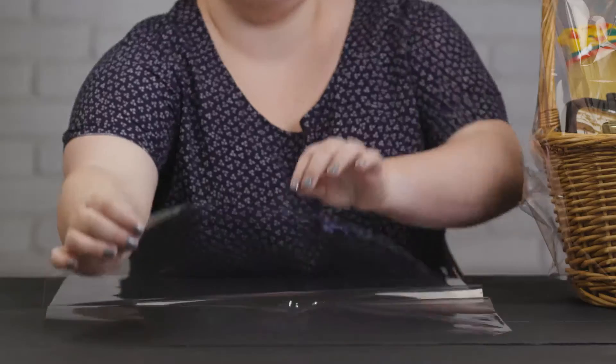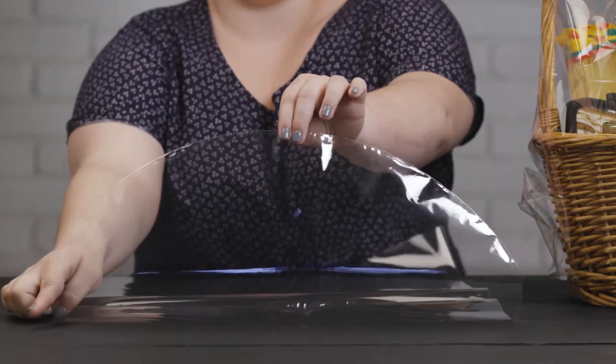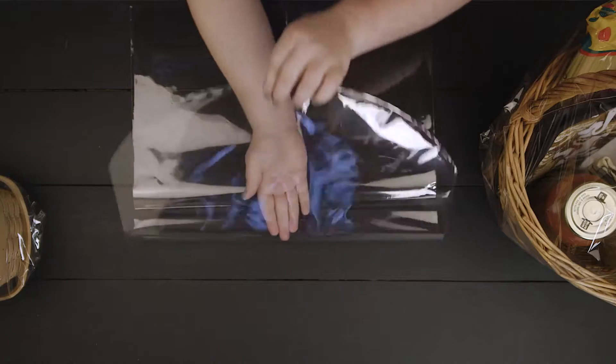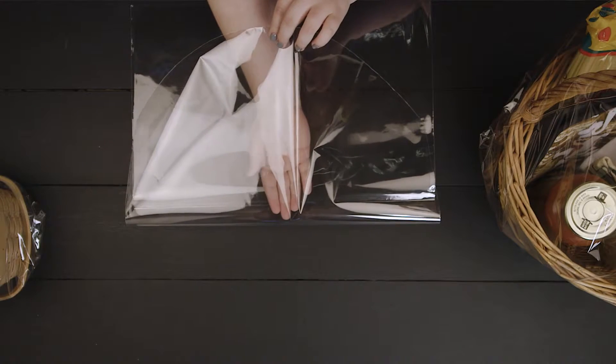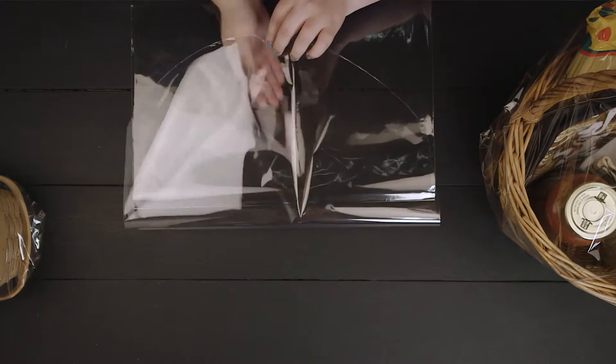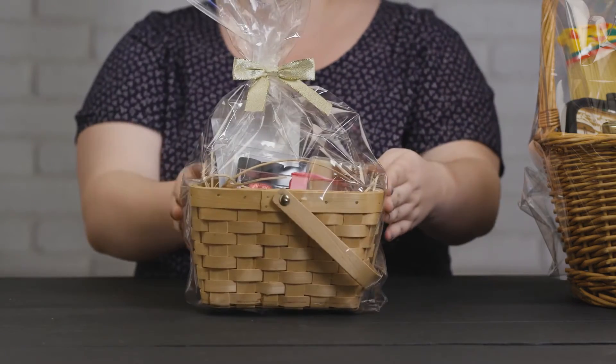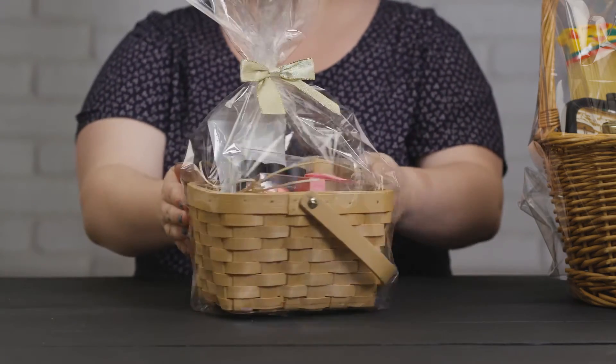These bags feature a round bottom, which helps eliminate excess material from gathering on the sides of the bag. The bags are crystal clear and made of high-quality 1.2mm material that will not easily tear or rip. Gift basket bags are specifically designed to fit several sizes and styles of baskets.